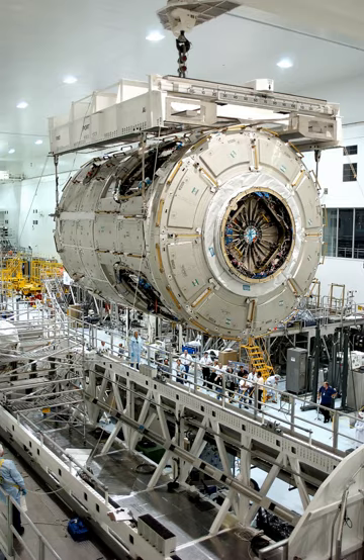The Space Station Processing Facility is a three-story, 42,500-square-metre industrial building located in the Kennedy Space Center industrial area, just east of the Operations and Checkout Building. It was constructed in 1992 for the manufacture and processing of International Space Station modules, flight hardware, equipment, structural components, and solar arrays.